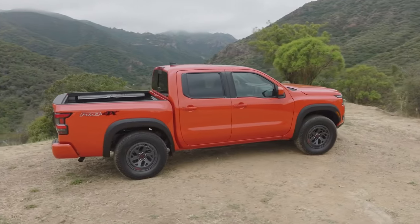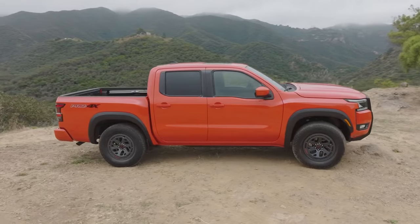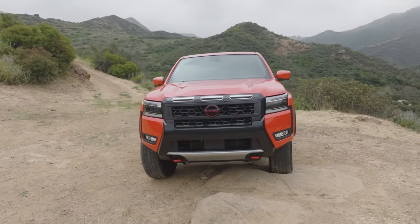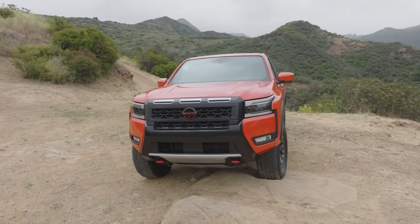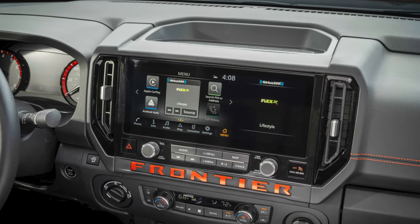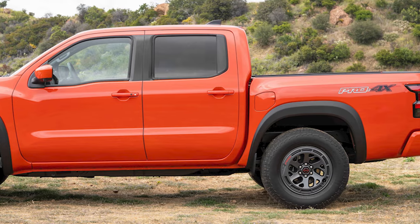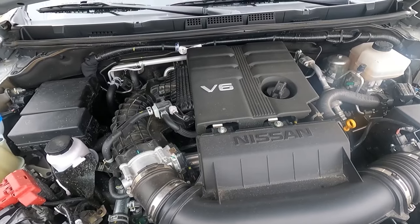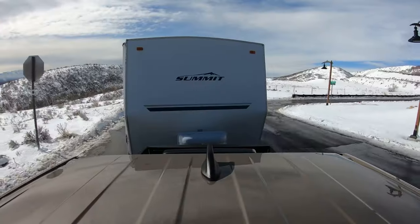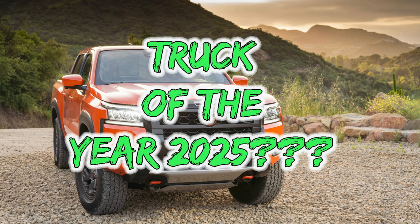The mid-cycle refresh of the Nissan Frontier isn't just a minor update — it's a gearhead's delight. Spot the revisited front fascia at first glance, but the real gem lies inside: a larger touchscreen now standard across the lineup. And the upgrades don't stop there. Nissan's engineers have retuned the 2025 model's performance, boosting towing capacity. With these enhancements, the Frontier is a top contender for Truck of the Year.